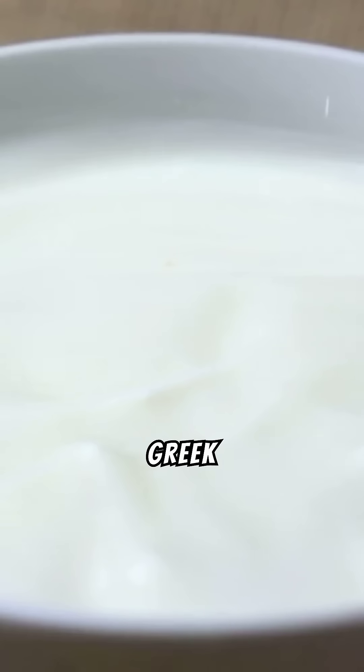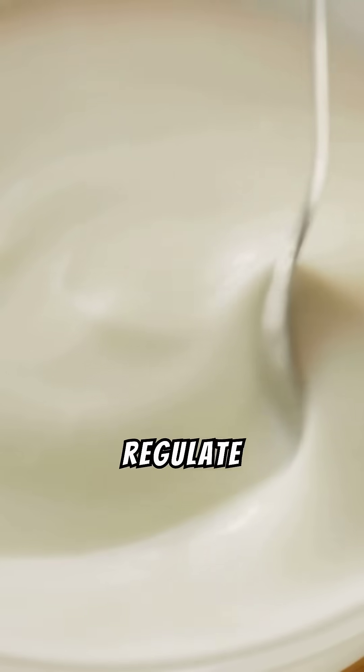Number eight: Greek yogurt. High in protein and probiotics, it improves gut health and helps regulate blood sugar.